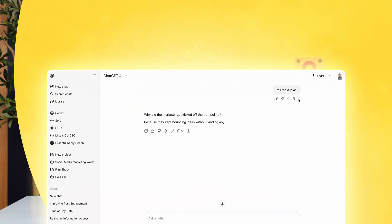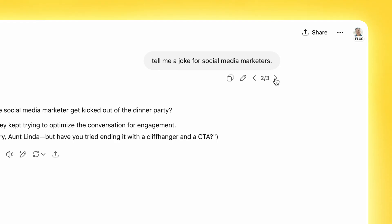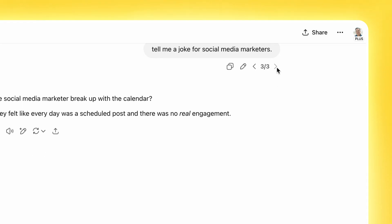Bonus tip: you can actually scroll backwards and see all the different prompts you've tried and experimented with before. Here's an example of how I use it — I often dictate ideas for ChatGPT on my phone to create social content, but oftentimes it doesn't quite get the angle I was hoping for. So I just go back to my edit prompt button, give it the angle, and it creates it again.